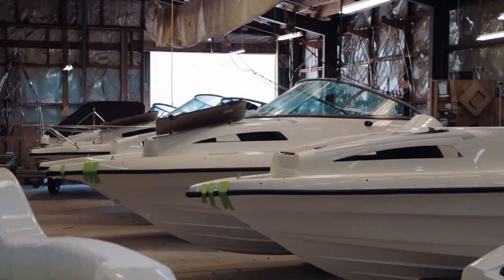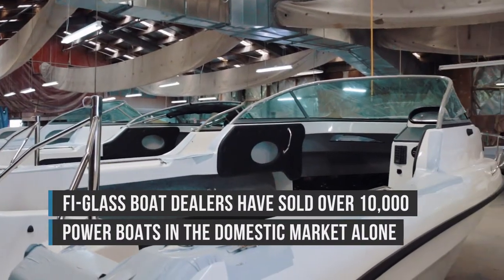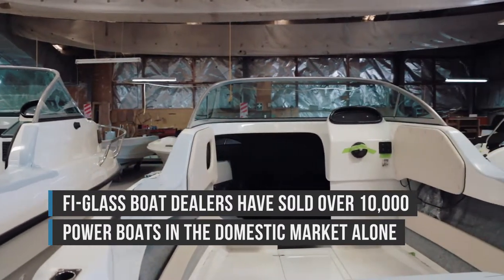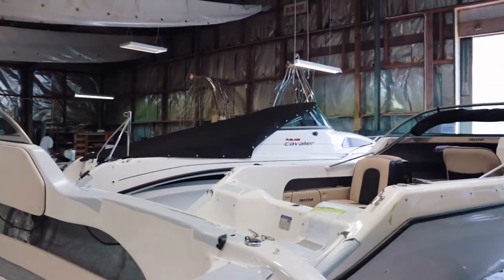This is factory three. Once the boats have finished on the production line, they are actually brought in here for their QA checks, ready for shipping. Also in factory three, we have our own custom contract upholsterer, and we also have a contractor that makes all our stainless wear as well. So this is a very important part of the final stage of the production process.